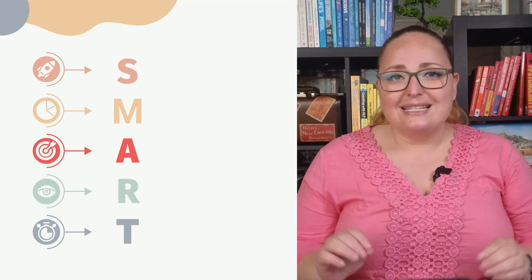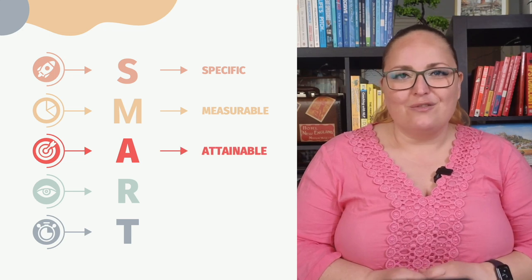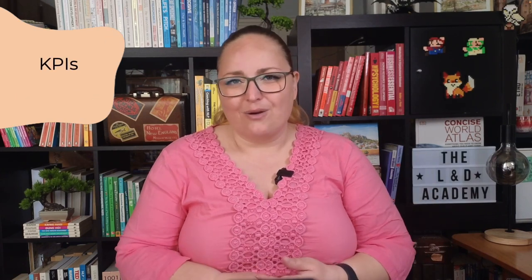SMART stands for Specific, Measurable, Achievable, Relevant, and Time-bound. And I know that we talk a lot about SMART, but it's just that important. SMART goals help ensure that the objectives are clear, achievable, and that progress is tracked and measured. If you're not a fan of SMART, you're welcome to consider any other goal-setting framework, like KPIs for Key Performance Indicators or OKRs, Objectives and Key Results.